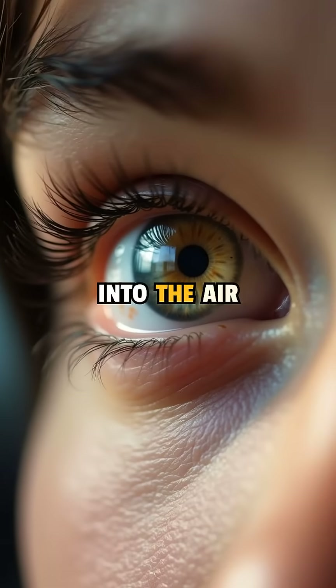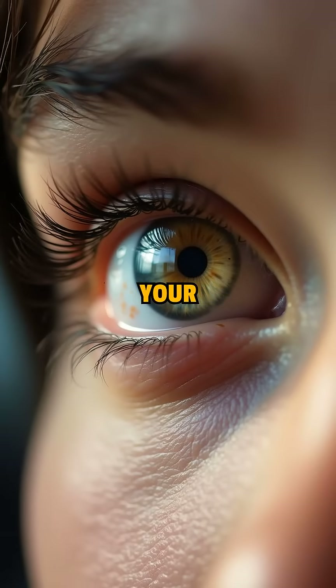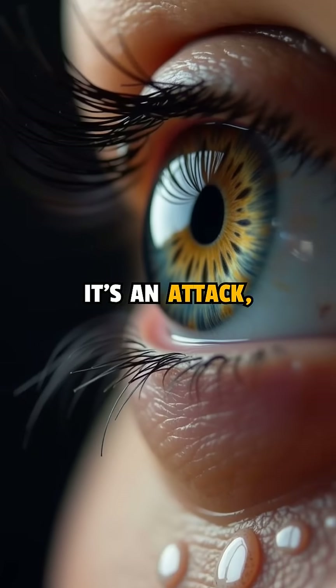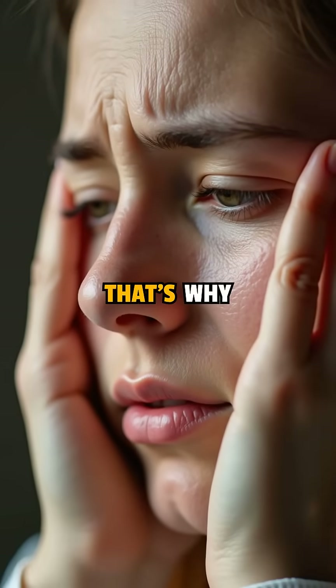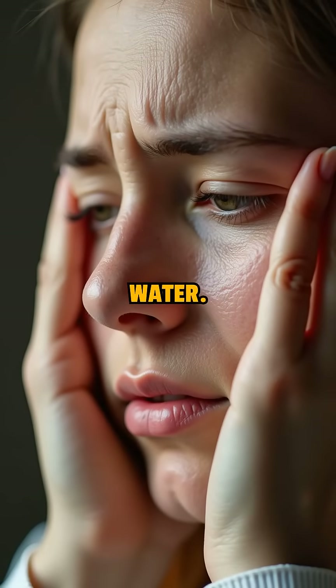This gas quickly floats up into the air and reaches your eyes. Your brain thinks it's an attack, so your tear glands kick in, producing water to flush the chemical out. That's why your eyes start to sting and water.